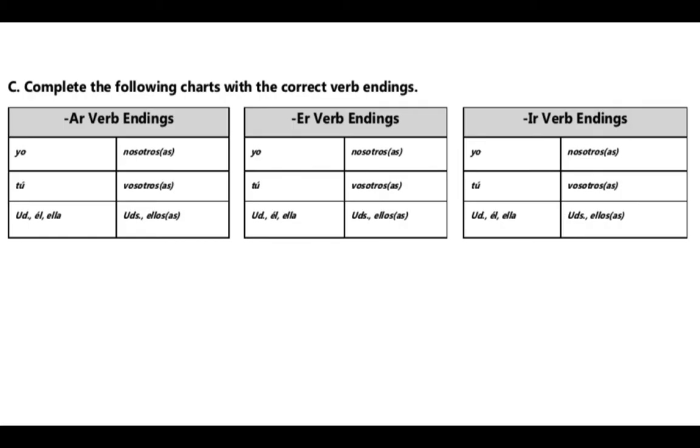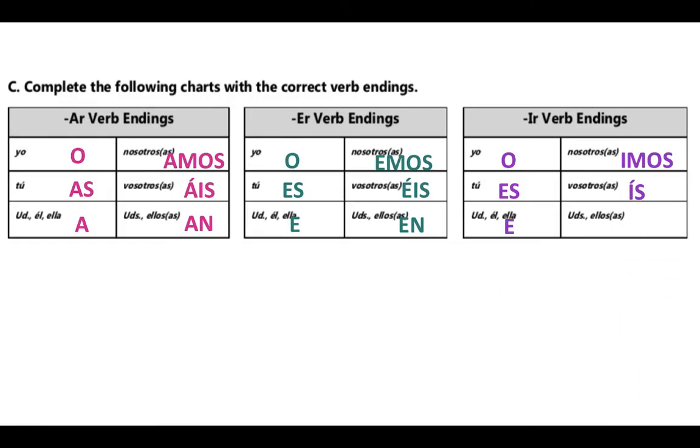Just a quick review of these endings, which we will be using today. We have our AR verb endings, our ER verb endings — O, AS, A, AMOS, EIS, N — and our IR verb endings. Remember that our ER verb endings are almost the same as those AR verb endings, just swapping out the letter A for the letter E, and our IR verb endings are almost the same as those ER verb endings, with the exception of the nosotros and vosotros forms. We will be using these verb endings today on the stem changing verbs as well.